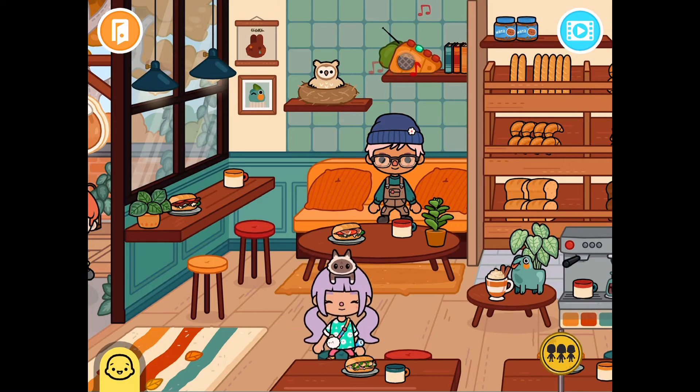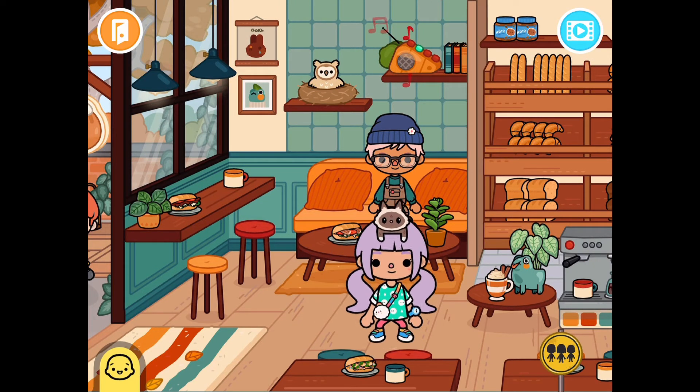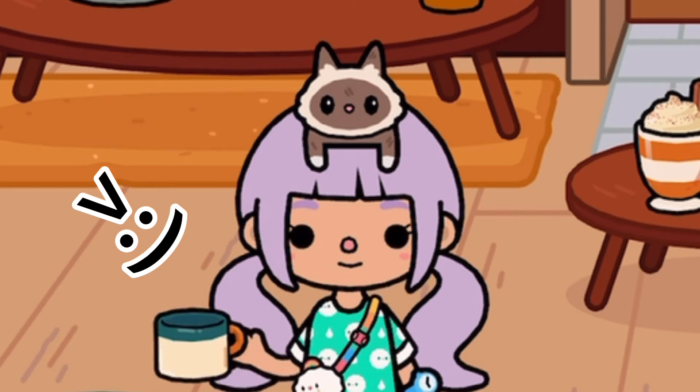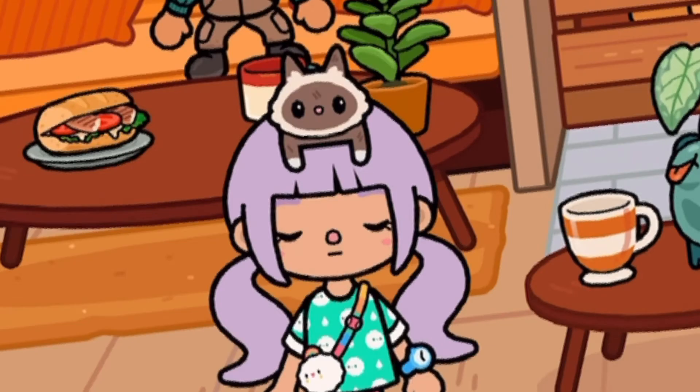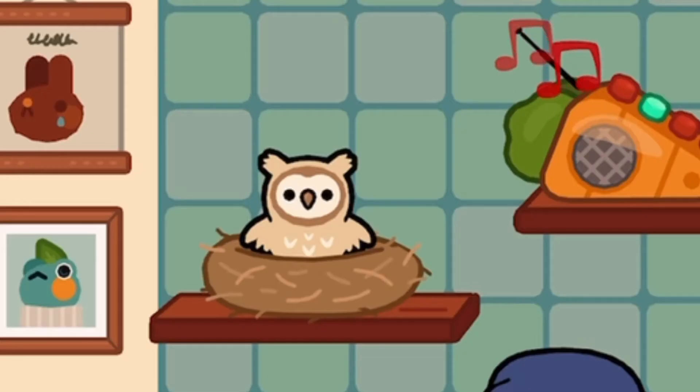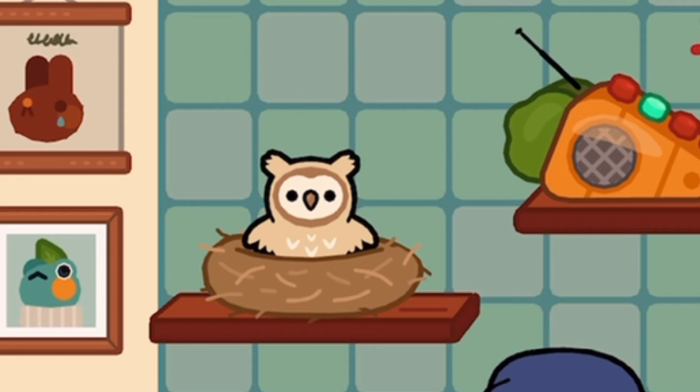There are so many tables for such a small space, but it's so adorable. And don't mind me, just gonna eat that sandwich. Also, let's just wash it down with some latte. Guys, look at that owl — it's so cute. I just can't.